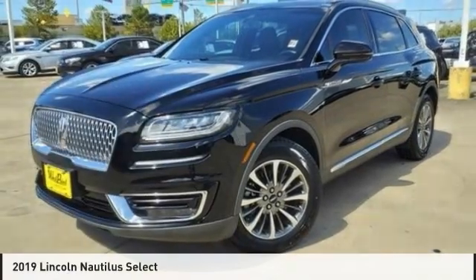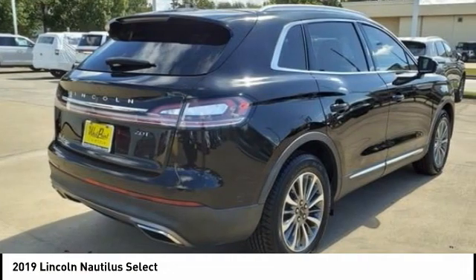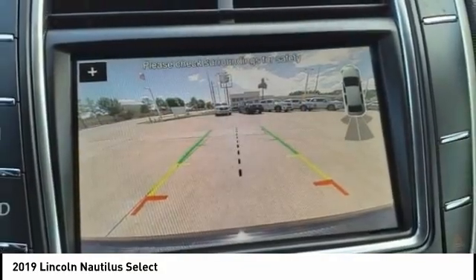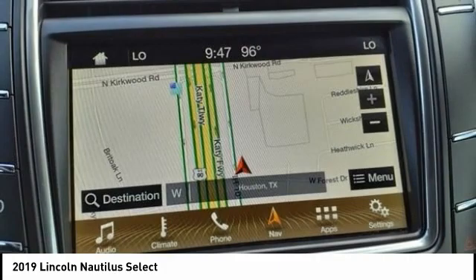The 2019 Lincoln Nautilus. The Lincoln Nautilus crossover provides you with all the functionality you need in a vehicle. Plenty of space, lots of safety and technology options, and a high-end interior feel makes this the perfect vehicle.